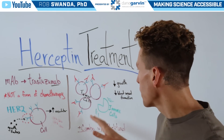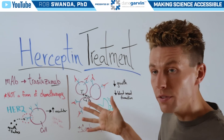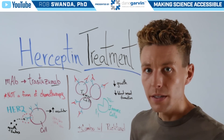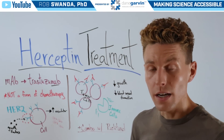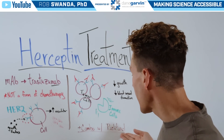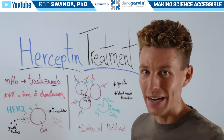With treatment of Herceptin, we see decreased growth of the tumor as well as decreased blood vessel formation. However, Herceptin is not typically given alone — it's also given in combination with another treatment, a chemotherapy known as Paclitaxel, to help clear out the remaining cancer cells.